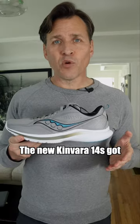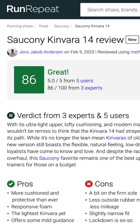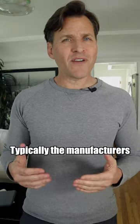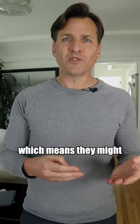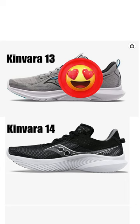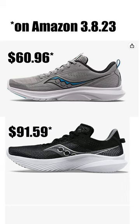The new Kinvara 14's got a lower score of 86 out of 100 and they have a larger midsole, which I don't like. Typically, the manufacturers alter the newer models, which means they might not be right for your feet anymore. So buying the previous model will not only make your feet happier, it'll save you a few bucks. Maybe I'll buy another pair.